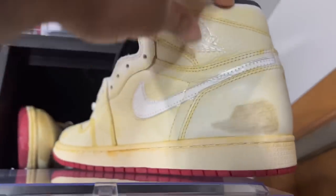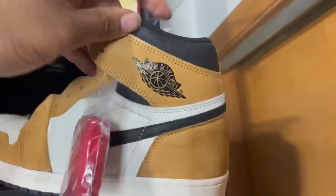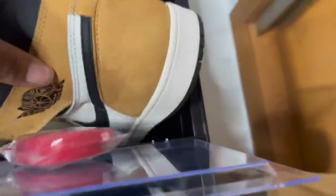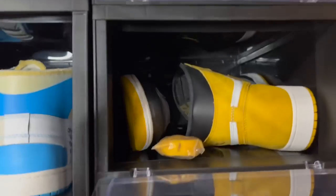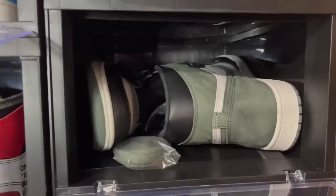Jordan One Rookie of the Years — I hit these at outlets, got them for $120 at the Nike Outlet in Chicago. Y'all already see what they're doing price-wise now. One of my favorite packs right here: Ochre Yellows, Clay Greens, Track Reds, Blue Moons — the Best Hands in the Game Pack.